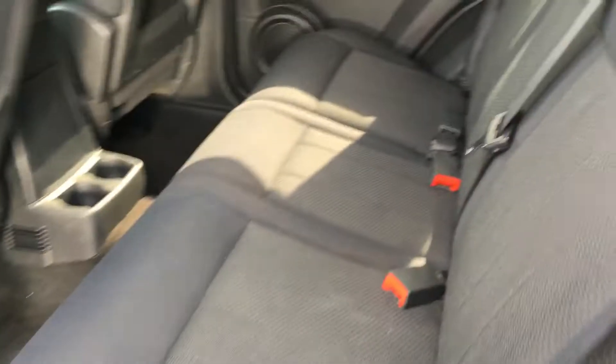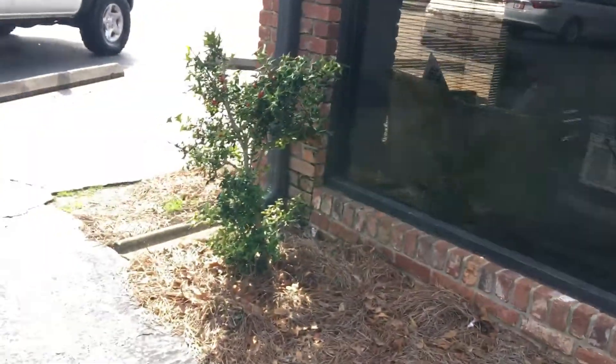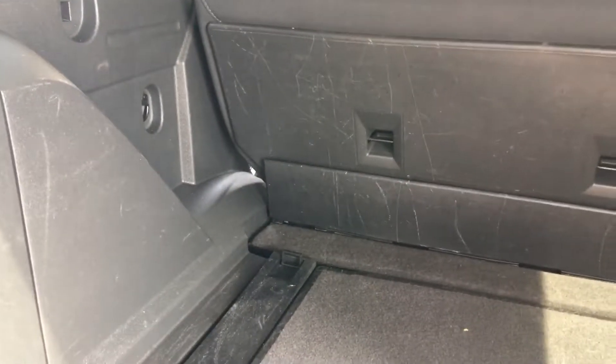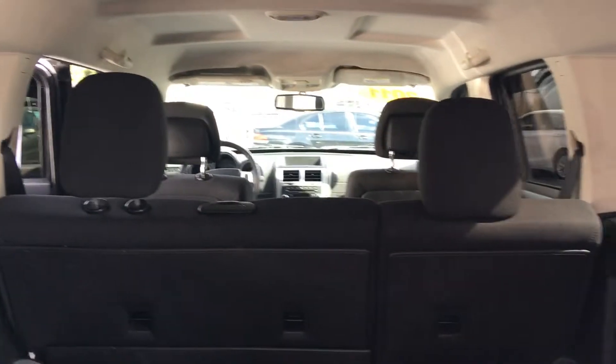Let me show you the back seat back here. Extra good condition back here also. These seats lay down so you can actually have the storage space that goes all the way to the back. So if you actually need to haul something, all you've got to do is open this up, drop it back down in there. And you've got a hard carrying case back here that slides in and out. These seats go all the way down to the back of the driver's seat.